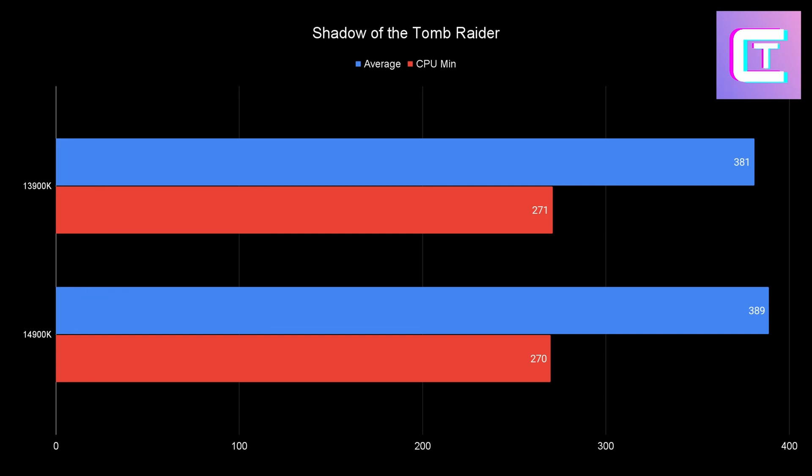Shadow of the Tomb Raider at 720p lowest settings — it's basically a tie. The 14900K wins by a couple of FPS, two to three percent, in the averages, but the CPU minimums are the exact same. At 1080p the difference will be marginalized, and at 4K it'll be identical. Unless you're chasing super competitive 480p frame rates, this is essentially a tie with run-to-run variance.